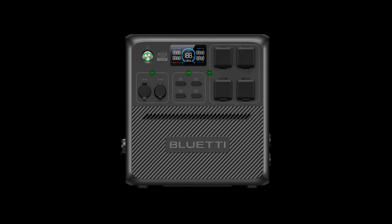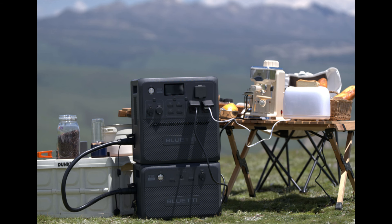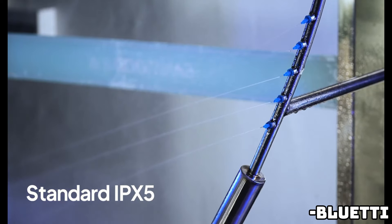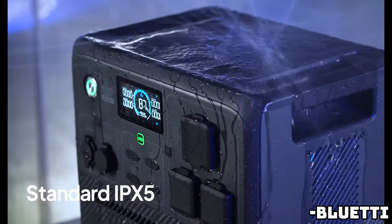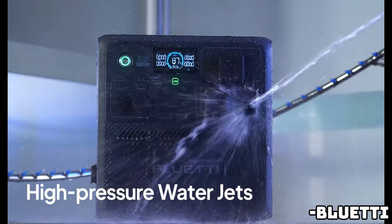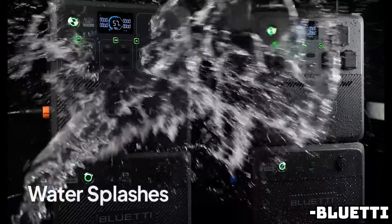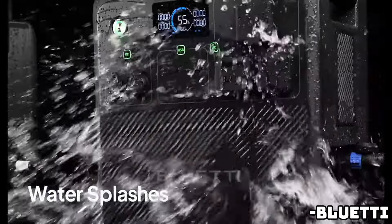One TT30 outlet at 30 amperes; two 120-volt, 20-ampere AC outlets; two high-speed 100-watt USB-C ports; two USB-A ports; a 12-volt, 10-amp DC outlet; a 12-volt, 30-amp RV outlet; a 2,400-watt rated output with 3,600-watt peak power; and an expandable design up to 2,272-watt-hours, up to 10,135-watt-hours per AC240.